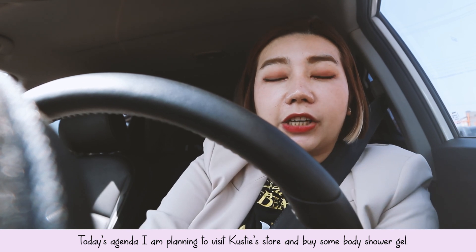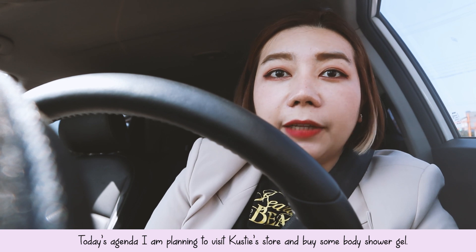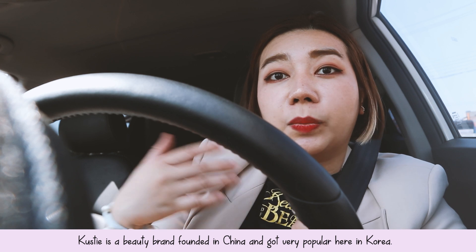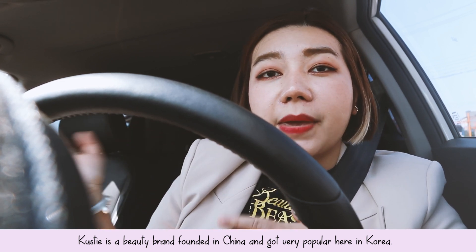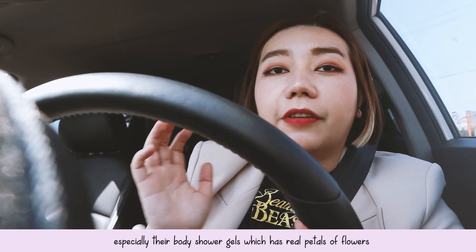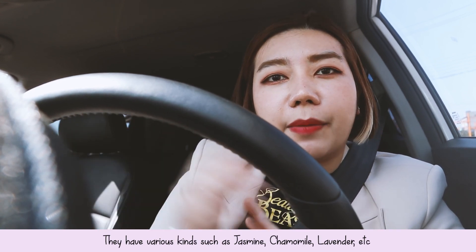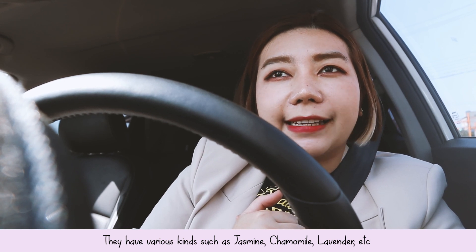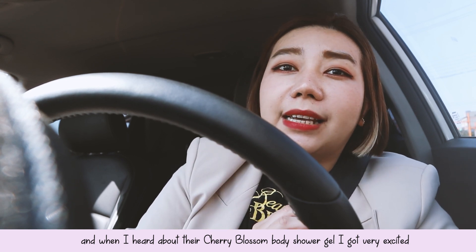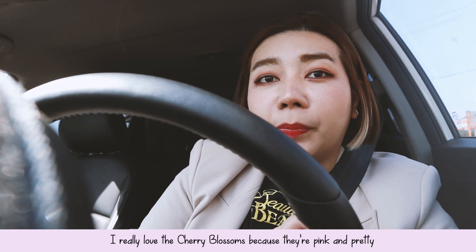I am planning to visit Kosti's store and buy some body shower gel. Kosti is a beauty brand that was originally founded in China but they got super popular here in Korea because of their body shower gel which has real petals of flowers. They have various kinds — jasmine, chamomile, lavender. And when I heard about their cherry blossom body shower gel, I got super excited because I really love cherry blossoms because they are pink and super pretty.